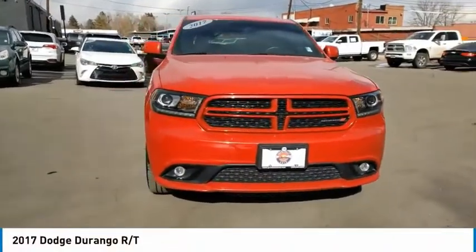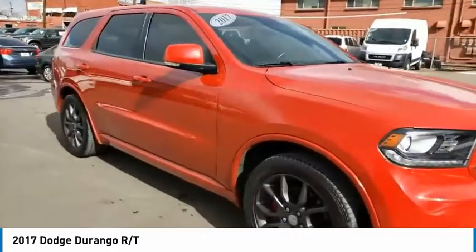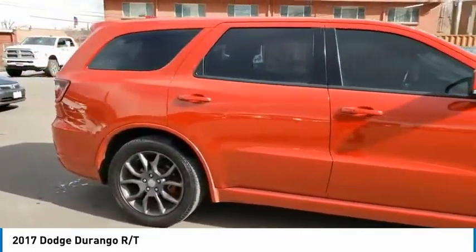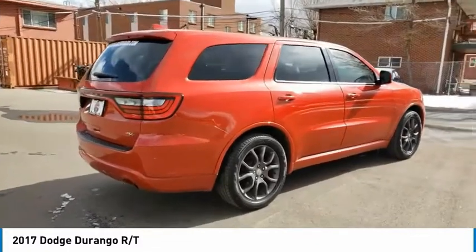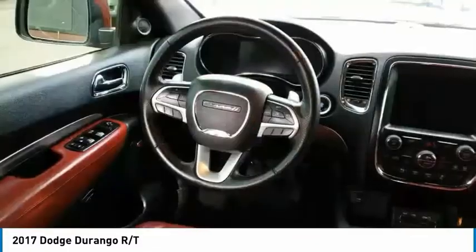Stop by and take a look at the 2017 Durango. The Durango allows you and your family to travel in style and comfort. It offers more interior room than most midsize SUVs and has an available third row of seating. Underneath are sturdy body-on-frame mechanicals and the option for a powerful V8 engine.